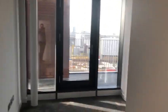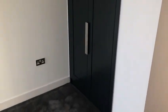In here we have the second bedroom, which also has access out onto the balcony, and there's a fitted wardrobe here and a fitted wardrobe in there.